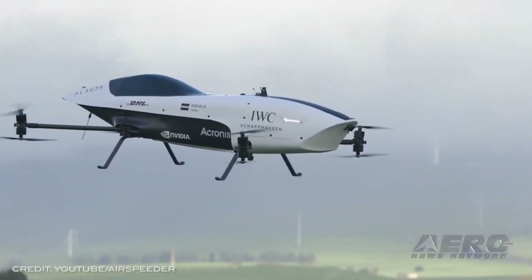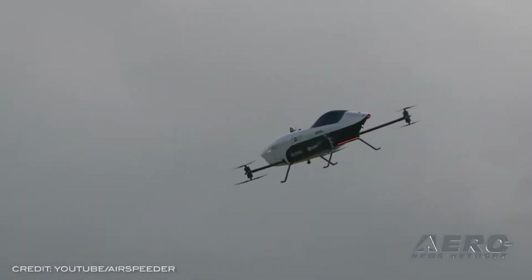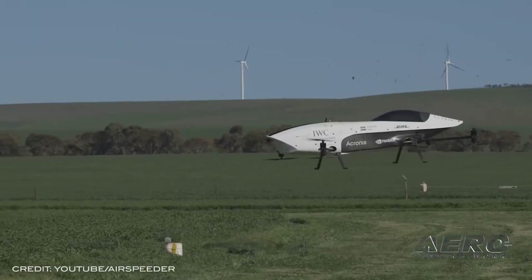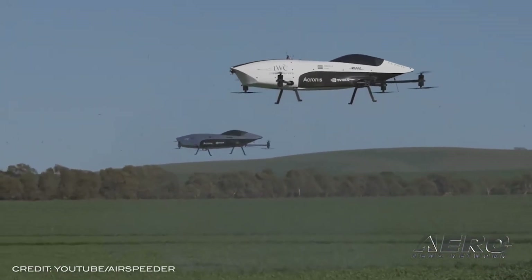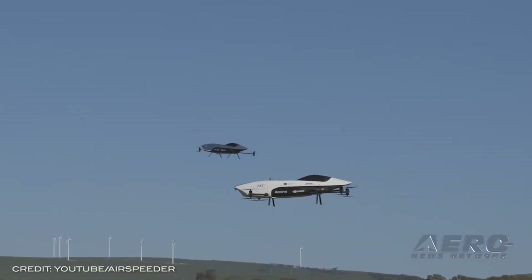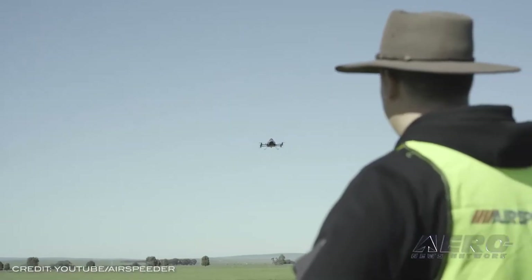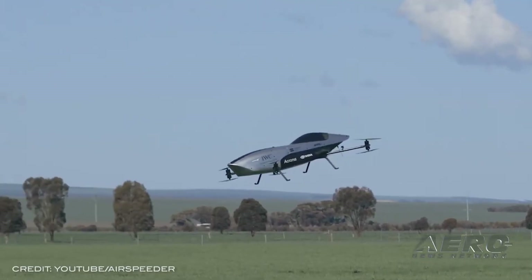Their $20 million AUD support for the Australian Space Park has been instrumental in building the infrastructure needed to make a cutting-edge, next-generation factory. "This will rapidly accelerate a mobility revolution and place Adelaide on the map as the world-class center of innovation," said Matt Pearson, Alauda CEO. Specific race dates will be announced as the 2022 season nears.